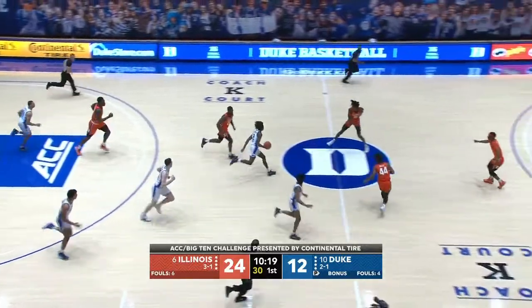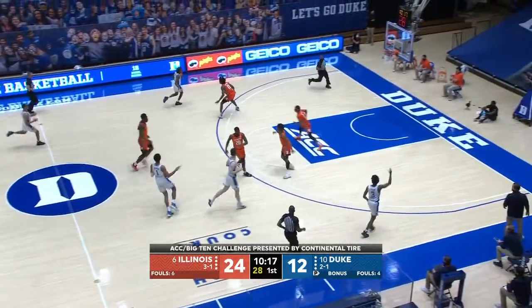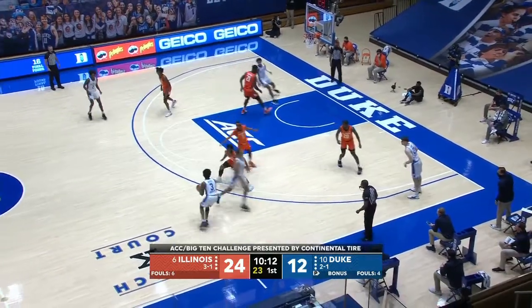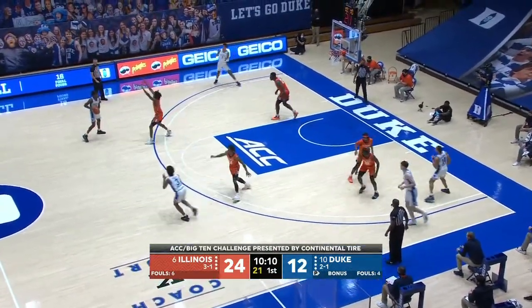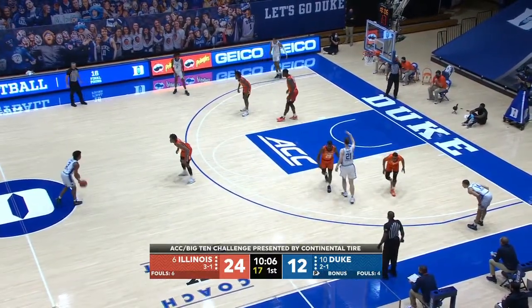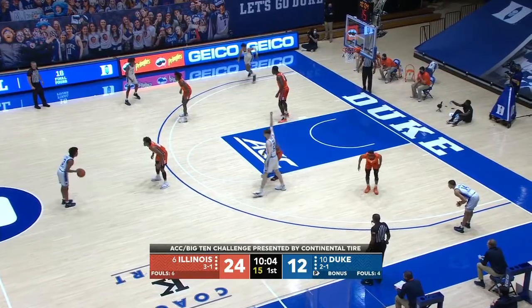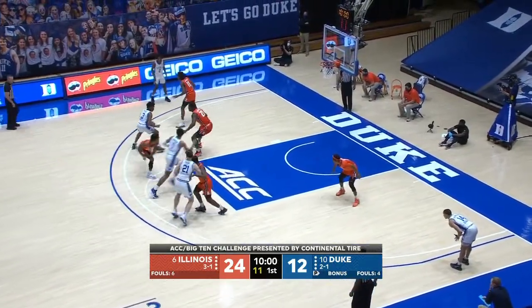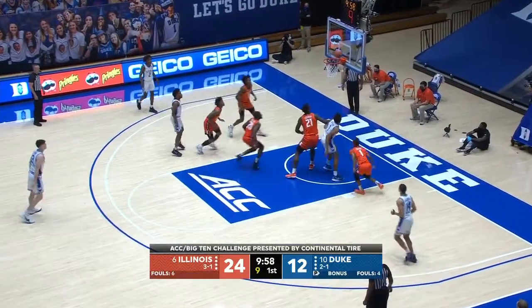Coburn couldn't get it to go. Even when Kofi Coburn gets hit, you can't tell — he's so big and strong, he doesn't get knocked off balance. Duke scored twice on out-of-bounds under plays, and Brad Underwood is not going to be happy about that — those are like special teams in football.